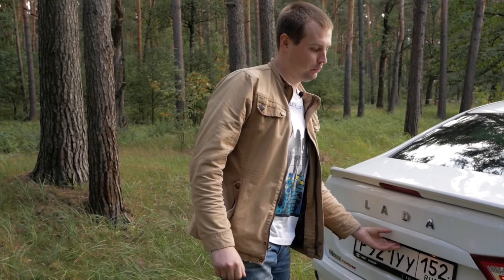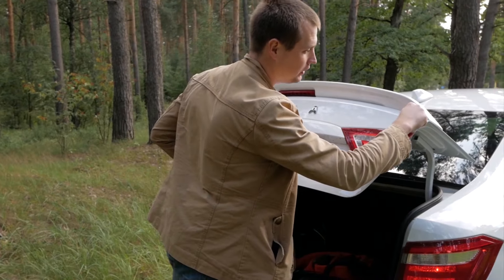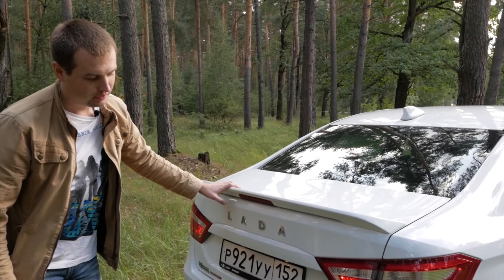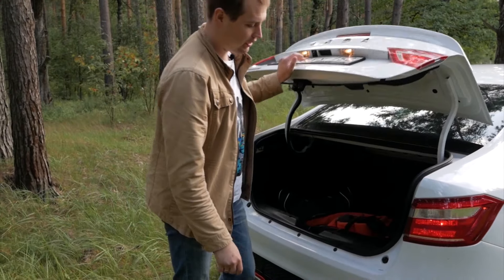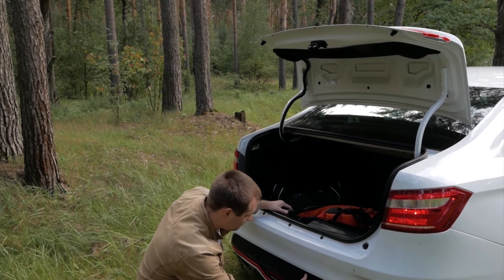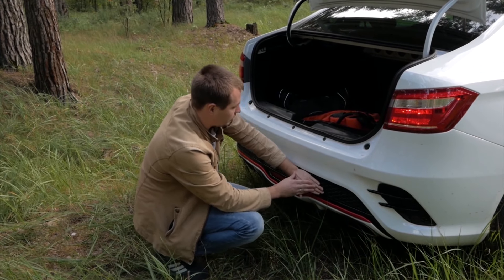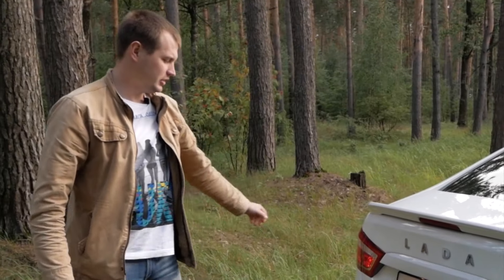Продолжаем присматриваться к Lada Vesta Sport. Открываем багажничек и наблюдаем то ли трещинки — короче, непонятно, что-то с краской происходит. И если сильно закрыть крышку багажника, в итоге получается вот такая ерунда — вот здесь слазит краска. Ладно, это хрен бы с ним. Ещё один момент — выскакивает вот эта решётка. Шляпа, короче.